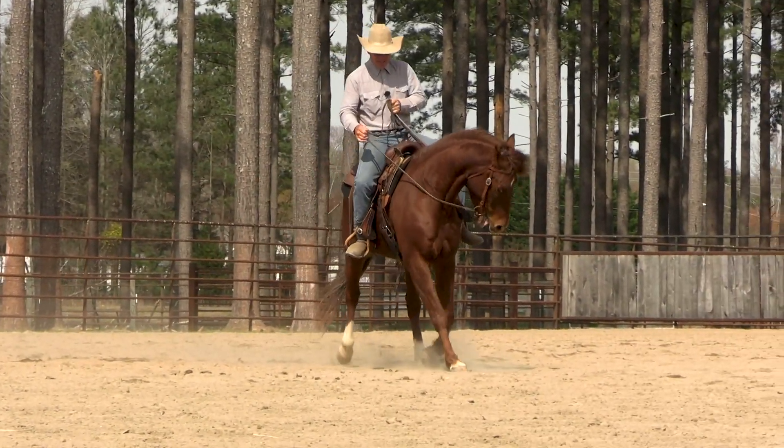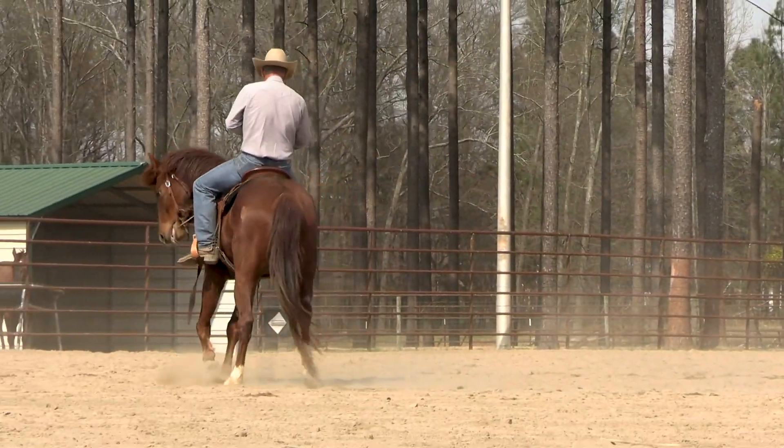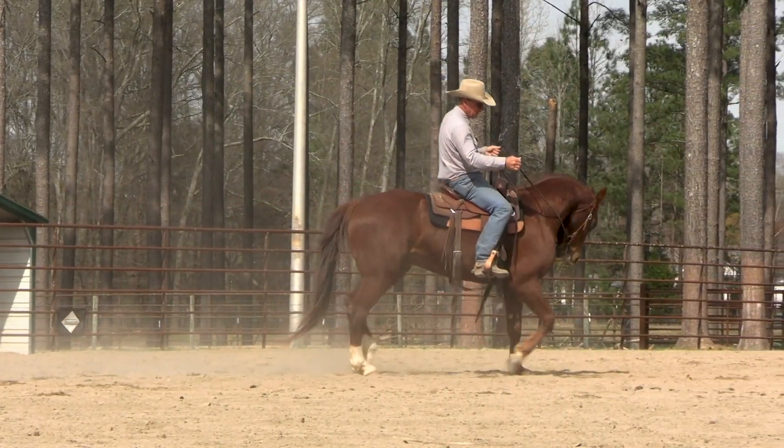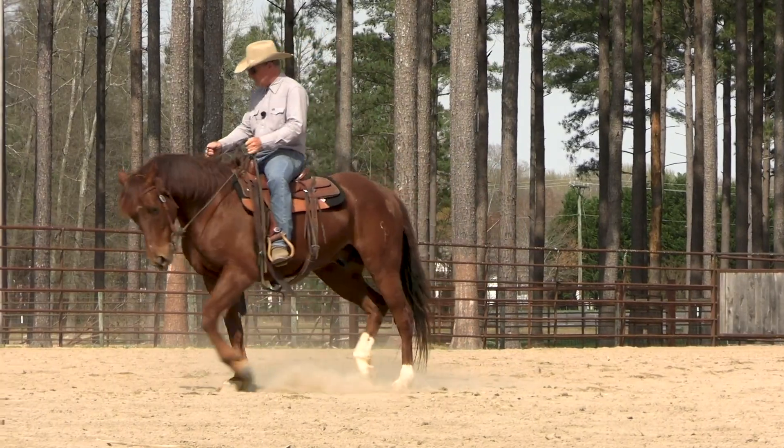You might have to get a little insistent with that rowel with your spur. I don't mean draw back and harpoon them, but you can really roll that rowel up there to get him off of that — he's just too stinking heavy.